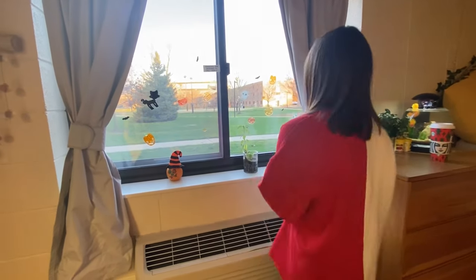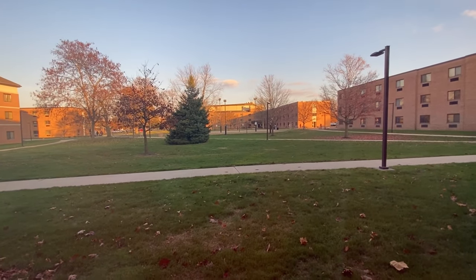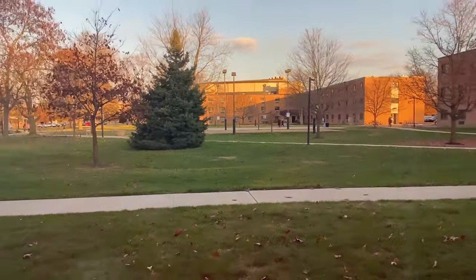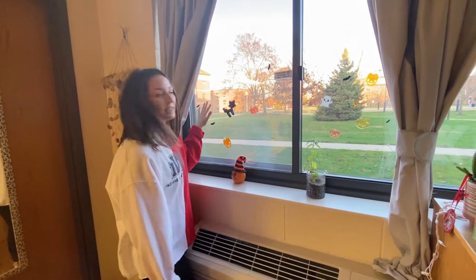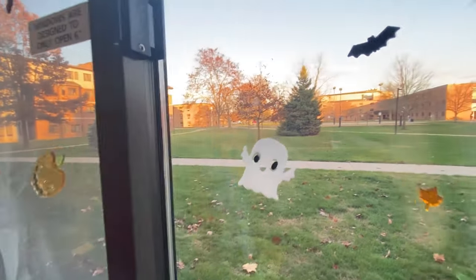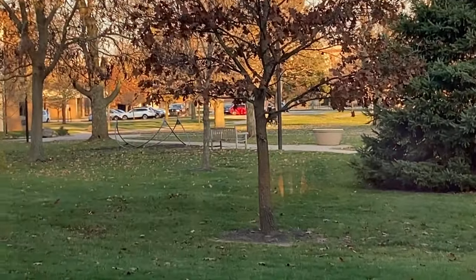I did want to go more into depth about the view we have, which I am so thankful for. From our window we have a view of the two sand volleyball courts, the basketball court, and our brother hall which is Hodson — we always do events with them. There's also a hammock station over there, which is super popular here at iWoo. It's just really nice on this lawn to hang out with friends, especially when it's warmer.